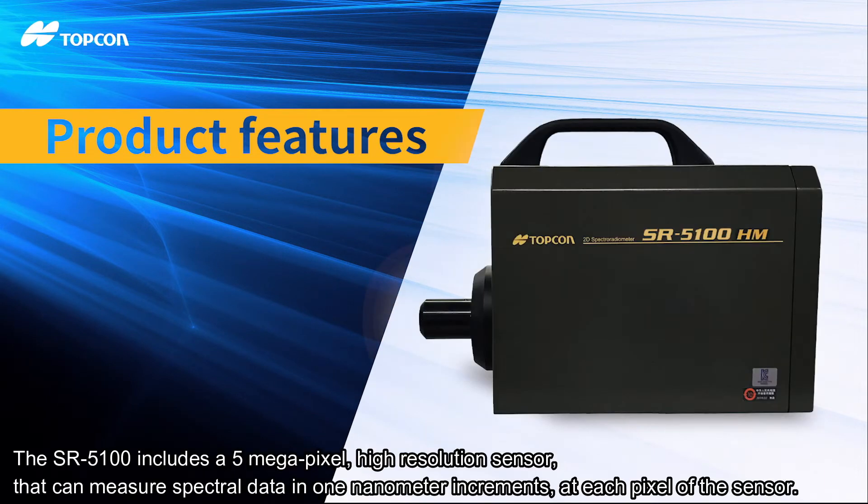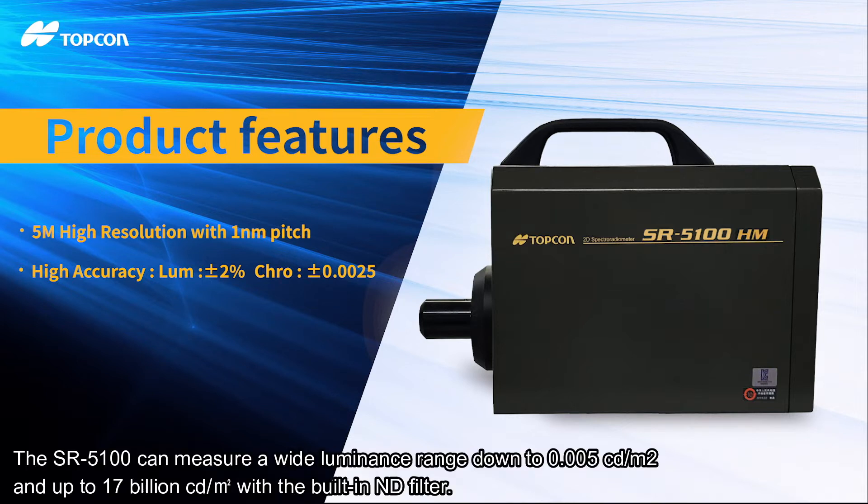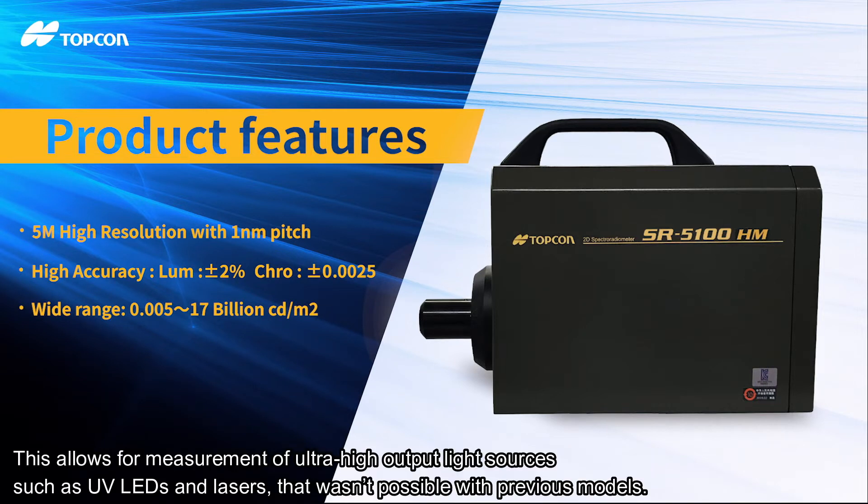The SR 5100 includes a 5 megapixel, high-resolution sensor that can measure spectral data in one nanometer increments at each pixel of the sensor. It maintains a luminance accuracy of plus or minus 2% and chromaticity accuracy within plus or minus 0.0025. The SR 5100 can measure a wide luminance range down to 0.005 candelas per meter squared and up to 17 billion candelas per meter squared with a built-in ND filter. This allows for measurement of ultra-high output light sources such as UV LEDs and lasers that wasn't possible with previous models.